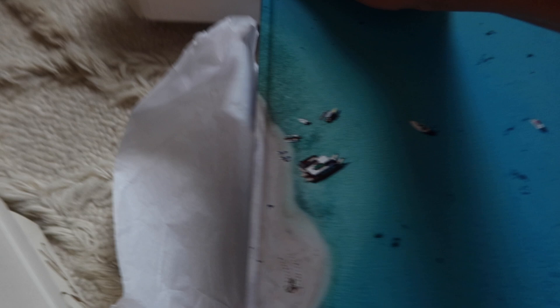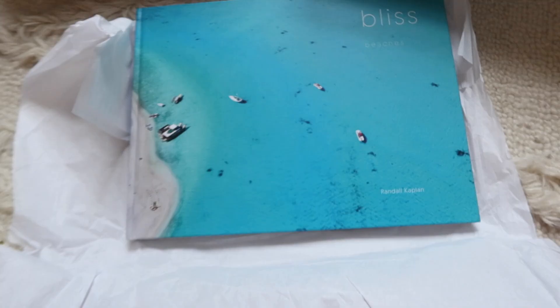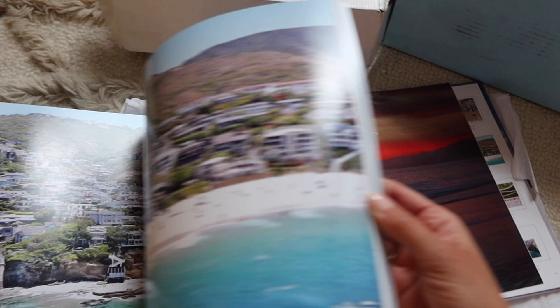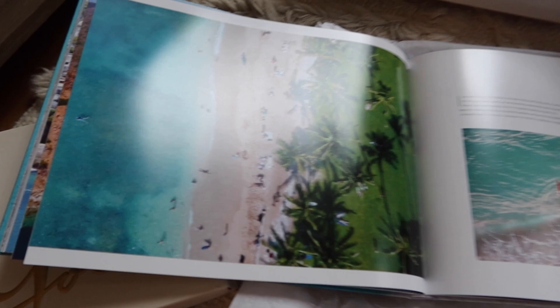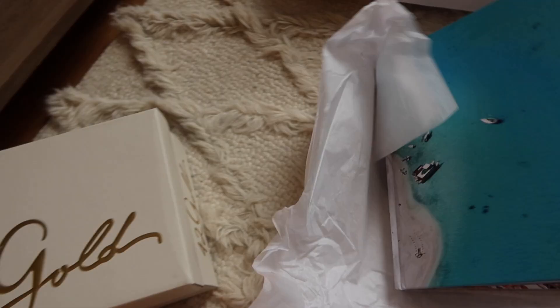This next package is a coffee table book, which I love. I'm always updating home decor. It's called Bliss Beaches by Randall Kaplan, and I believe it just came out. It's all about the most beautiful beaches throughout the world, spanning from the USA to Europe — really gorgeous beach photos. It's a great gift for a beach lover and a perfect home accent. You could leave it open on a console table. It's just really beautiful and makes you want to go to the beach this summer.